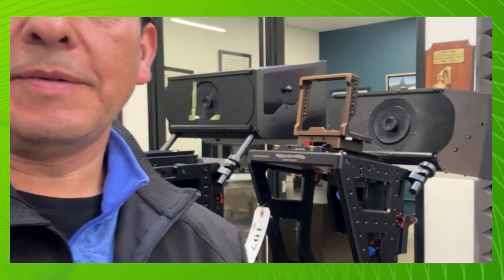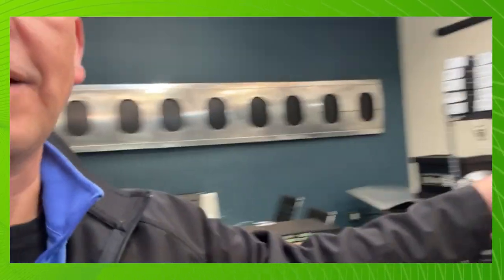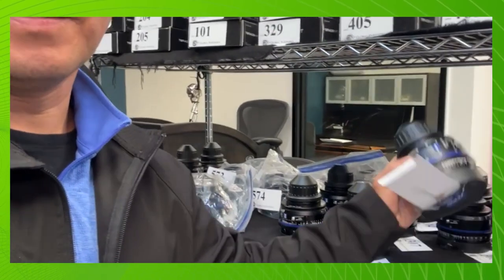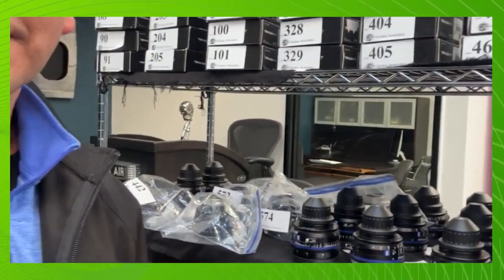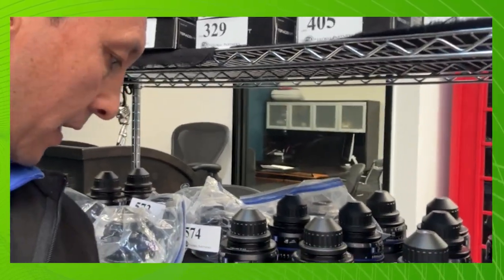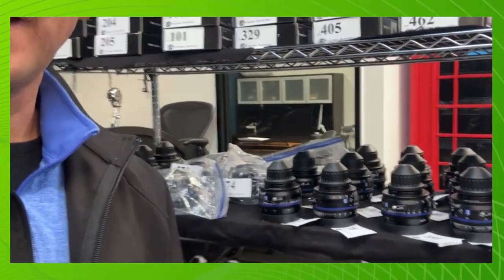Let's have a word with Zee — you've got some interesting rigs in the background. Yes, lots of equipment here, everything pretty clean. We have the lenses back here — these are the Zeiss CP3 lenses. You have different sizes: 28mm, 50mm, 85mm — a good selection of lenses.